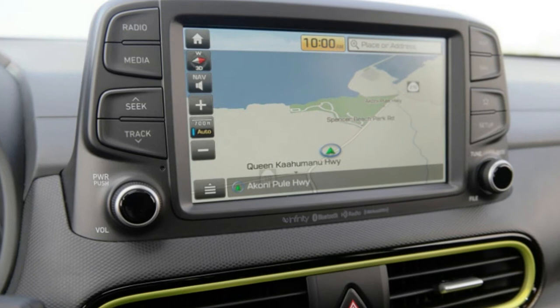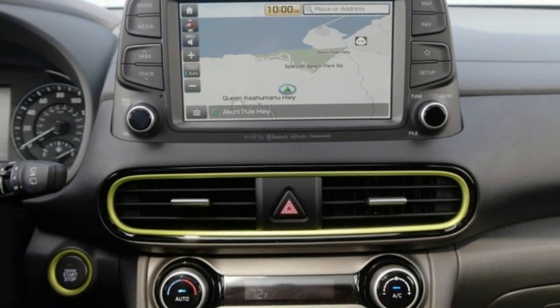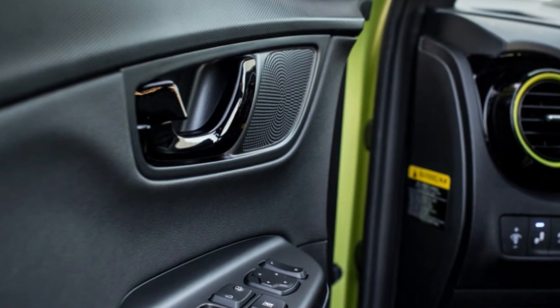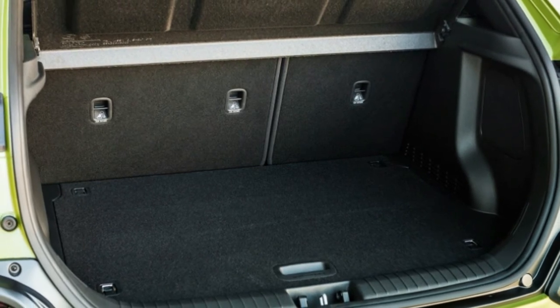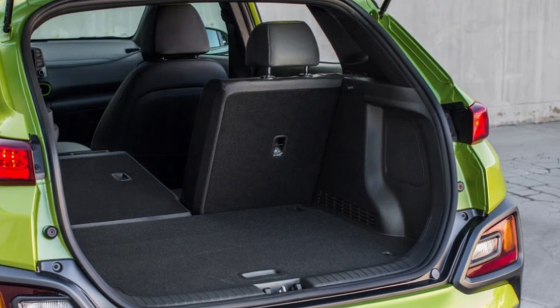All of this makes the Kona an attractive crossover option. Not only does it have good crash test results and headlights, but it's actually an enjoyable car to drive, particularly with this funky turbo engine. Add in the distinctive, funky styling, and the Kona is a standout in its class.